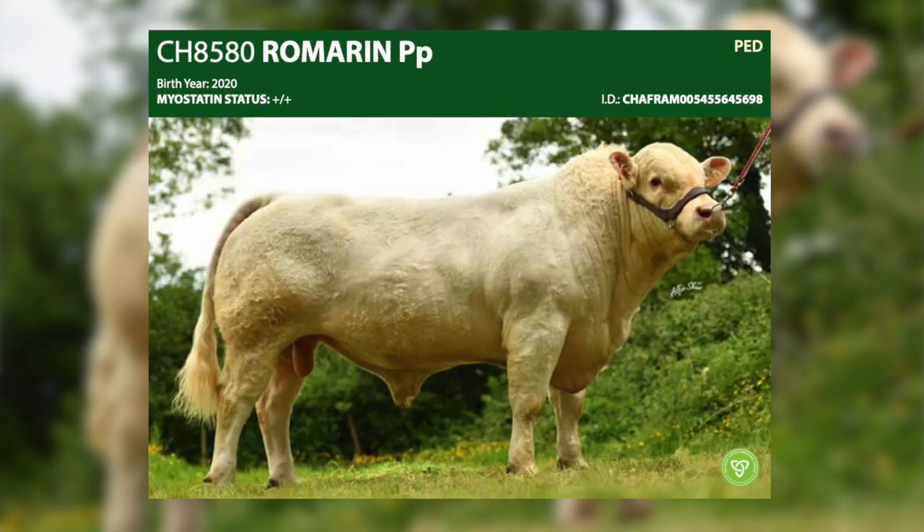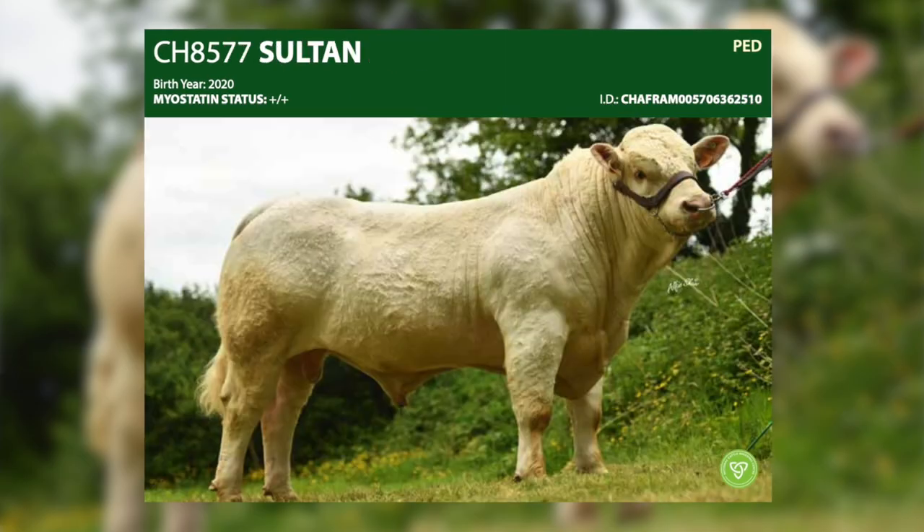We have Recif, Romarin, and Sultan. All three of these young bulls come from proven AISRs in France, and in some cases four and five generations of proven AISRs.